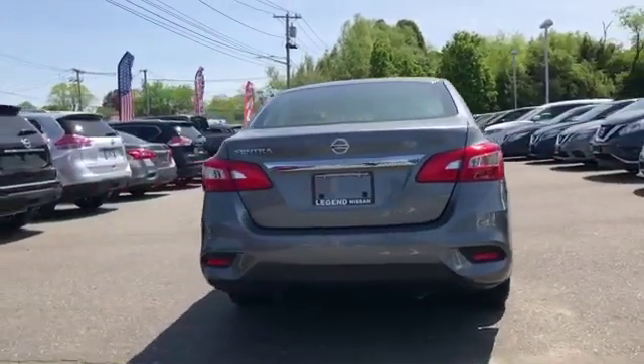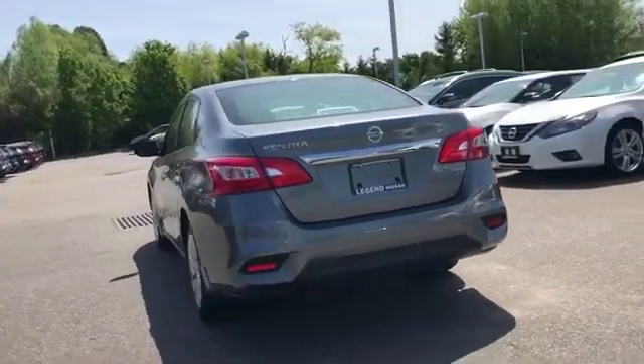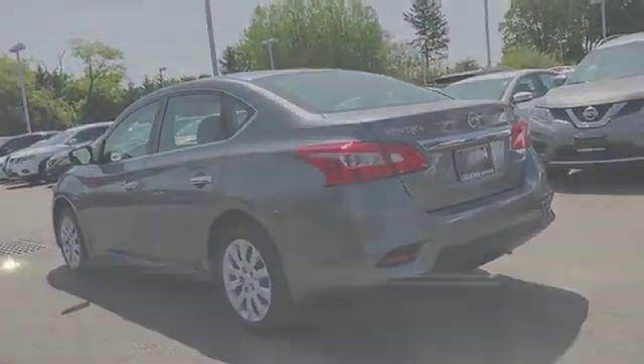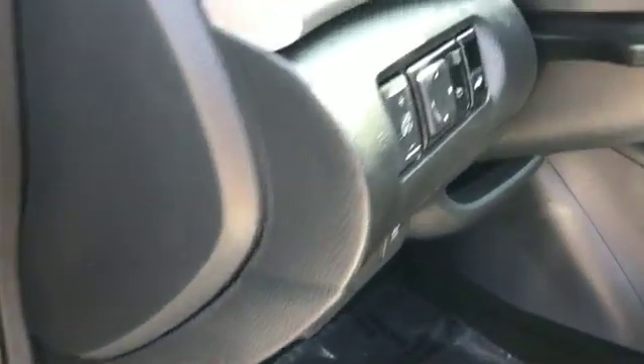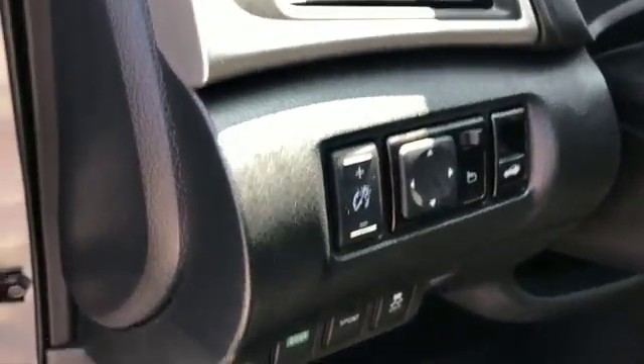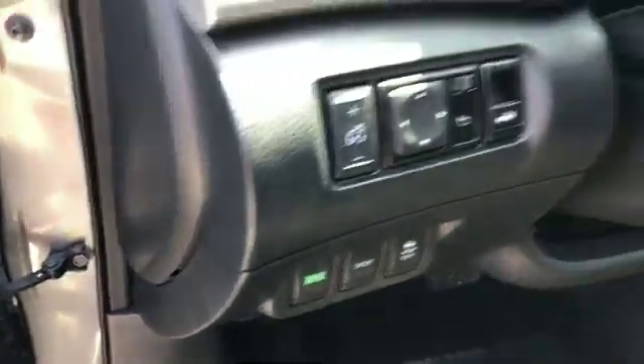It delivers power and performance along with tons of features such as pass-through rear seat, Bluetooth, brake assist, keyless entry, front bucket seats, steering wheel audio controls, engine immobilizer, and automatic headlights.